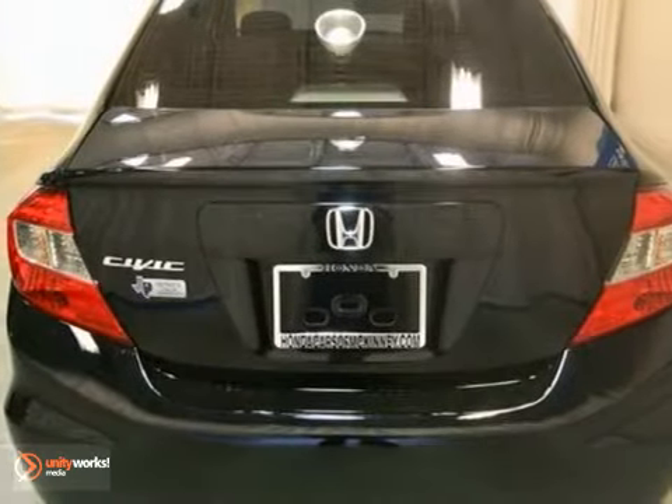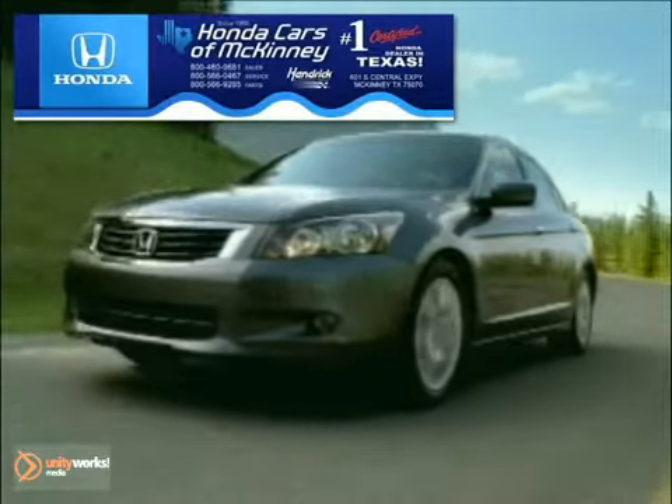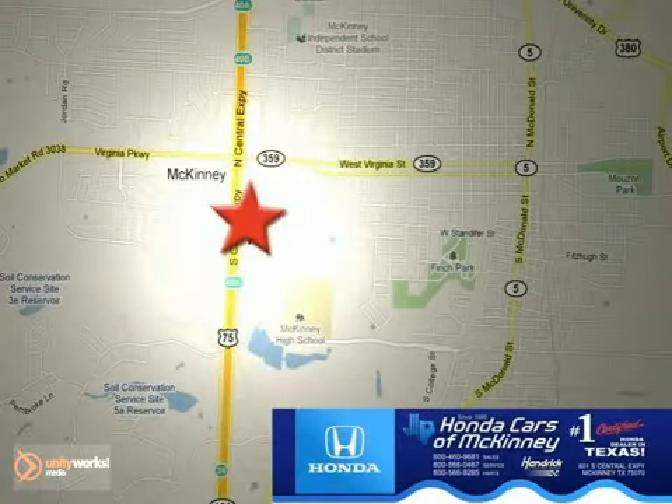Come in for a test drive today. Honda Cars in McKinney is the source for all your automotive needs. Stop in today. We're conveniently located on Highway 75 northbound at exit 40A in McKinney.